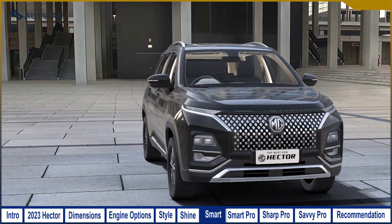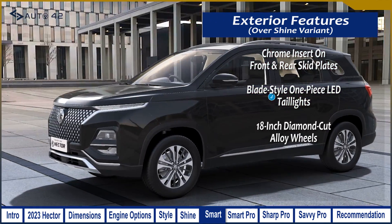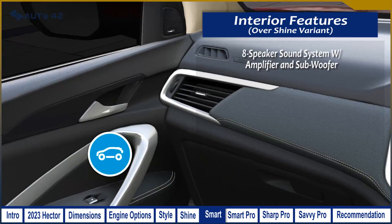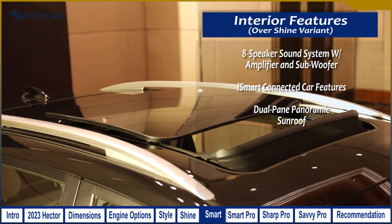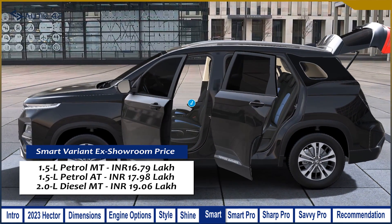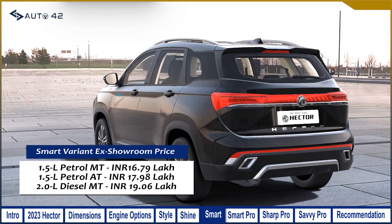The Smart variant doesn't add much on the exterior over the Shine, but you do get chrome inserts on the front and rear skid plates, blade-style one-piece LED tail lights, 18-inch diamond-cut alloy wheels, and chrome-finished door handles on all versions. Inside, the Smart variant adds an 8-speaker sound system with an amplifier and subwoofer, iSmart connected features, a large dual-pane panoramic sunroof, front and rear metallic scuff plates, and LED reading lamps. Prices are ₹16.79 lakh for petrol manual, ₹17.98 lakh for petrol automatic, and ₹19.06 lakh for diesel manual.